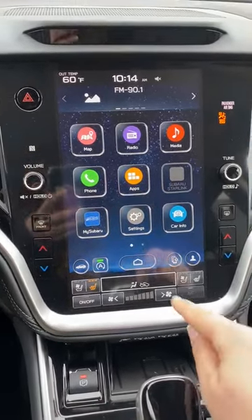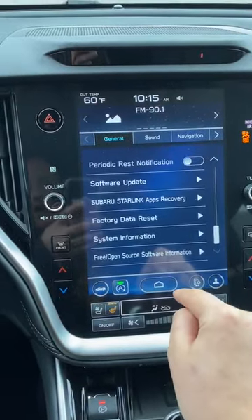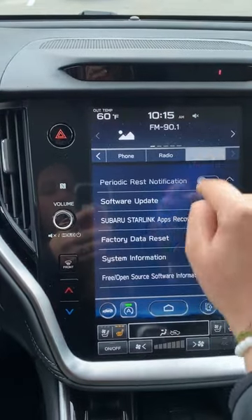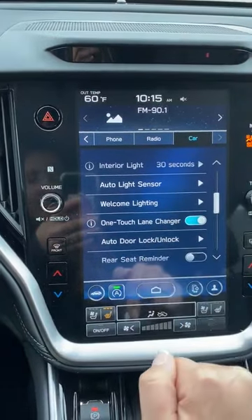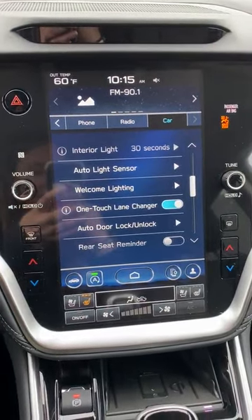For the rear seat reminder, you're going to go to the settings, and then scroll over to car. When you scroll down, you'll see rear seat reminder, and you just want to cut that off — then it won't beep at you anymore when you get out of the car.